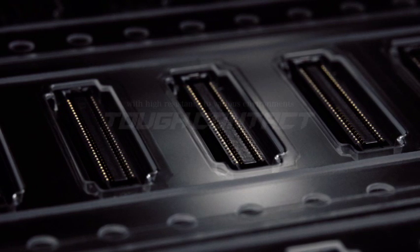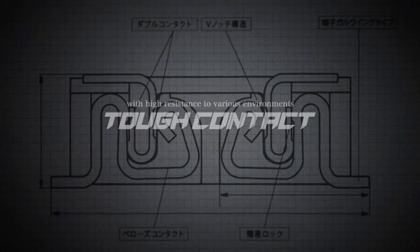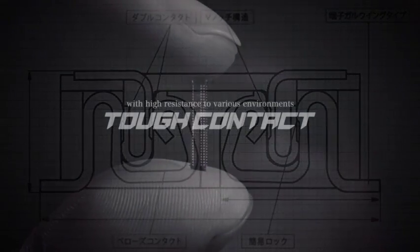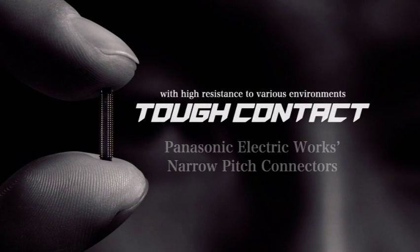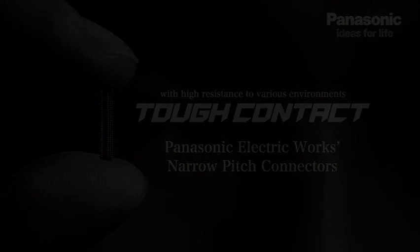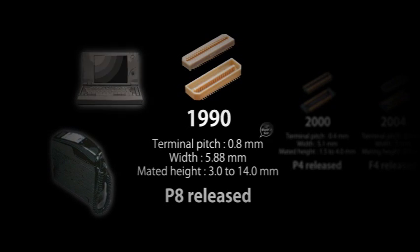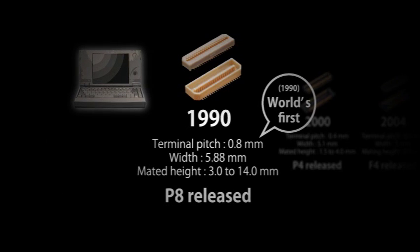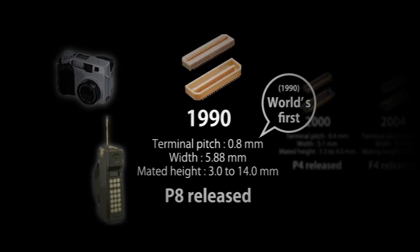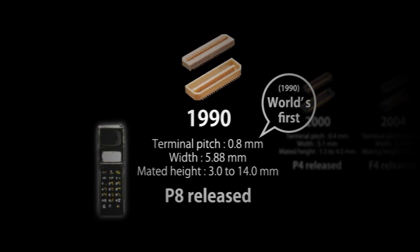Panasonic Electric Works' narrow pitch connector series includes over 3,000 parts to meet the needs of the mobile equipment market. Connectors and total service required by customers, including manufacturing through after-sales care, are available in various countries and regions through our supply system and sales network. In 1990, we released the P8 series board-to-board connectors, the world's first connectors with a 0.8 millimeter terminal pitch, with a mated height reduced to 3 millimeters. This was the start of our development of miniature connectors.